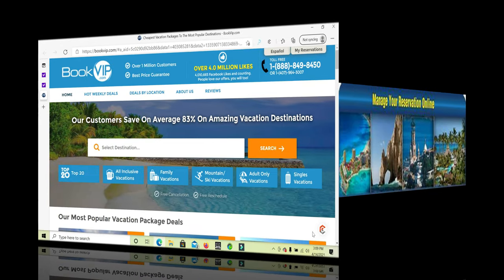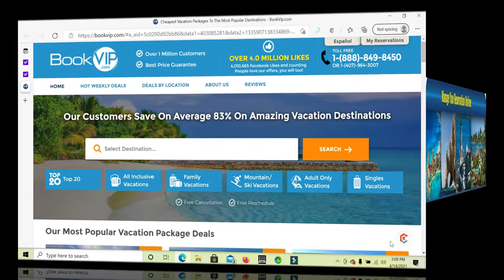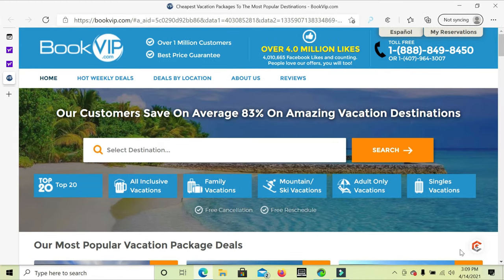We're going to start from bookvip.com. This is a vacation site that we're going to review and tutor you on step-by-step — how to book a trip to the Cayman Islands for four people for $400, five days and four nights. You're going to love it. It's going to be like a wild resort.